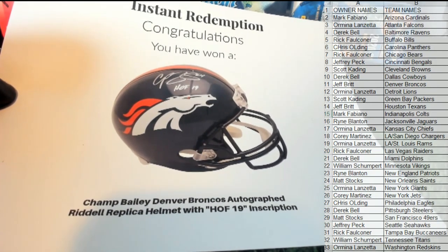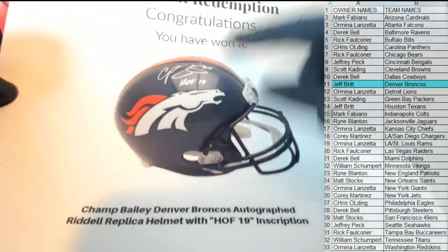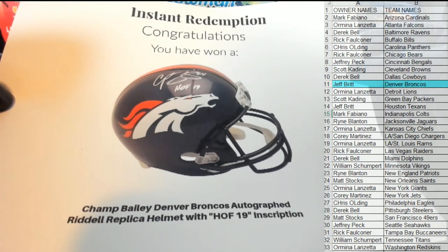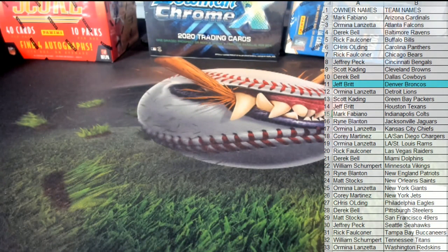There you go — Jeff B, there you go man! Jeff B — Champ Bailey, new hall of famer, got the '19 inscription, nice auto too. Very nice. Jeff, that is coming out to you. Love that guy. Very cool, Jeff. He does not sign often either, so that's a good one. That's number 151, guys — Fanatics helmet.